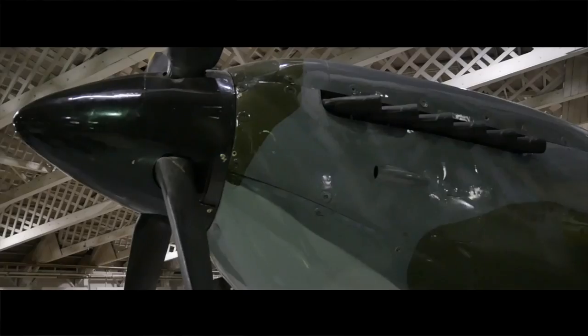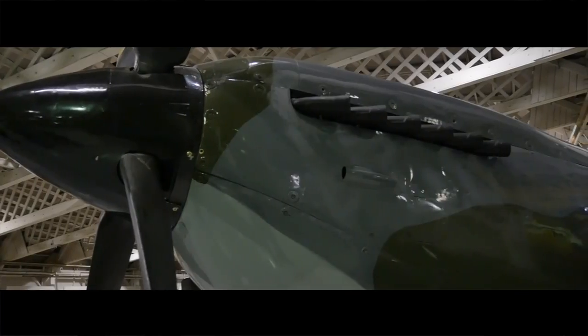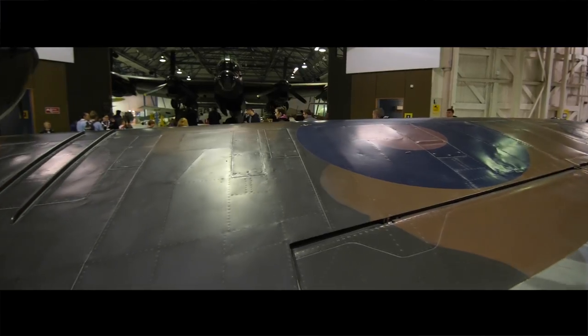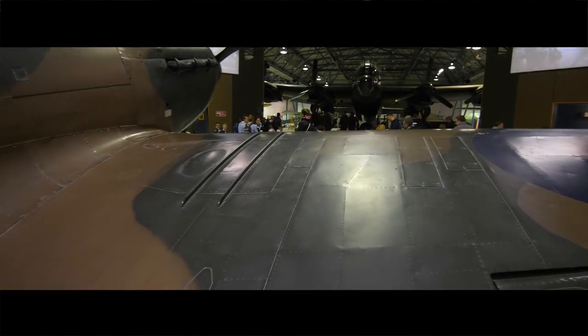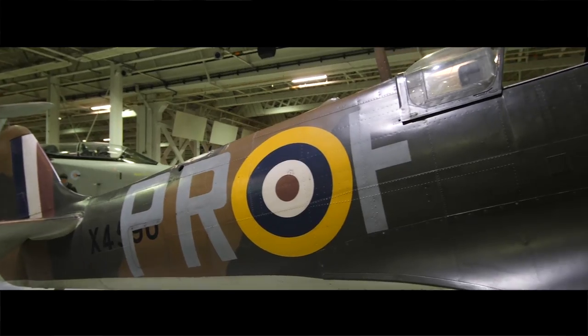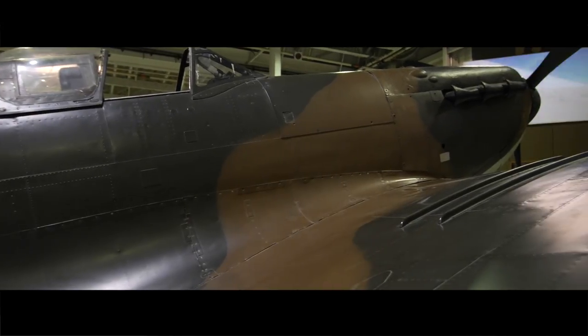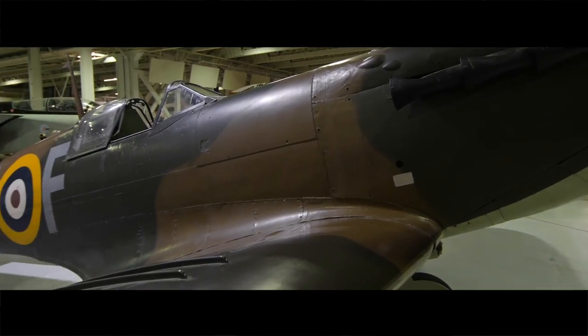Welcome to the Spitfire — the iconic aircraft immortalized in film, designed by Reginald Mitchell with its elegant elliptical wing. In many ways it was quite a fragile aircraft, difficult to produce, using new technology including a monocoque-designed fuselage. It was not that numerous; in fact, in the Battle of Britain it was outnumbered almost two to one by the Hawker Hurricane.